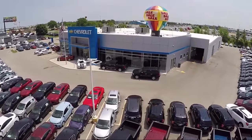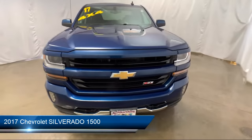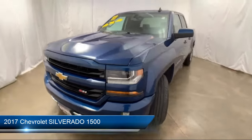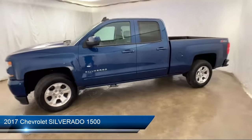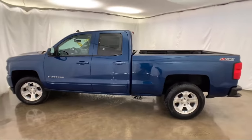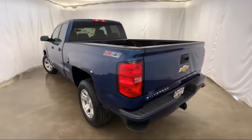Welcome to Advantage Chevrolet of Bolingbrook, and here's a look at another one of our great vehicles from our inventory. It comes equipped with electronic stability control, rear view camera, steering wheel controls, climate control, remote start system, Sirius XM satellite radio, and Bluetooth smartphone integration.